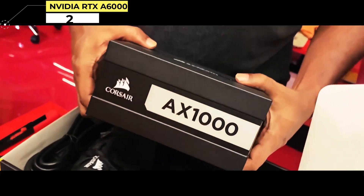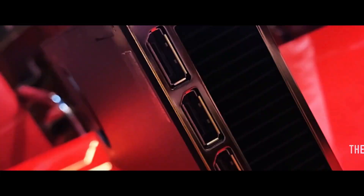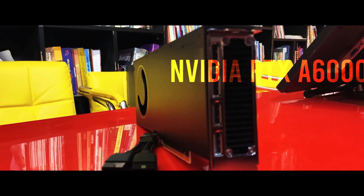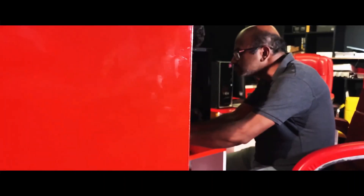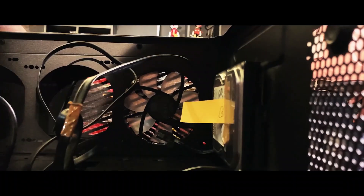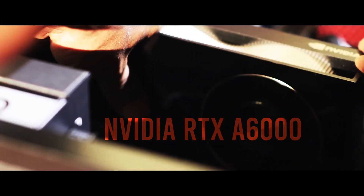Number 2: NVIDIA RTX A6000. The NVIDIA RTX A6000 is one of the latest and greatest GPUs on the market, and it's a great choice for deep learning. The A6000 GPU is built on the Turing architecture, which means it can run both traditional graphics processing tasks and deep learning algorithms. It has a huge 48GB memory interface, which means it can handle the large datasets you'll need for training your neural networks. It's also capable of performing up to 8 trillion floating-point operations per second, so you can train your models faster than with previous generations.